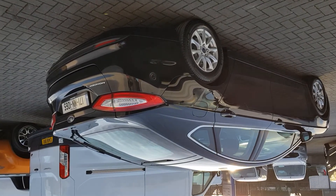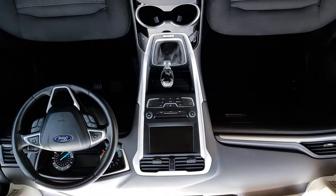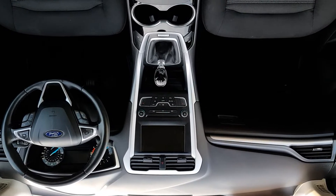It comes with 16-inch alloy wheels. Here at the back you have your spacious boot and parcel shelf.